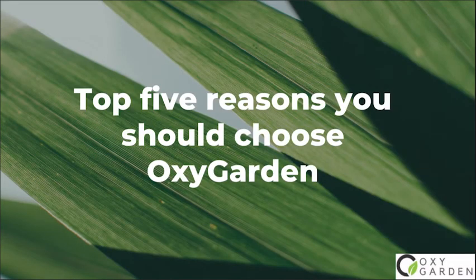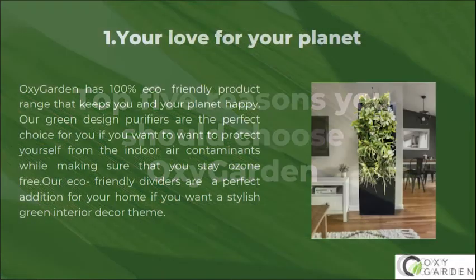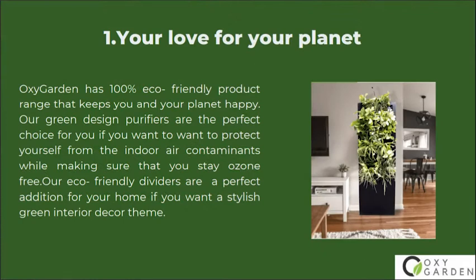Top 5 Reasons You Should Choose OxyGarden. Number 1: Your Love for Your Planet. OxyGarden has a 100% eco-friendly product range that keeps you and your planet happy.